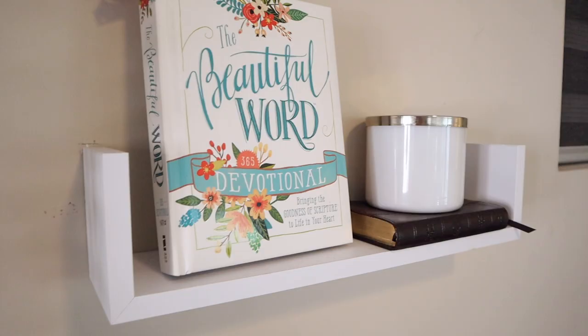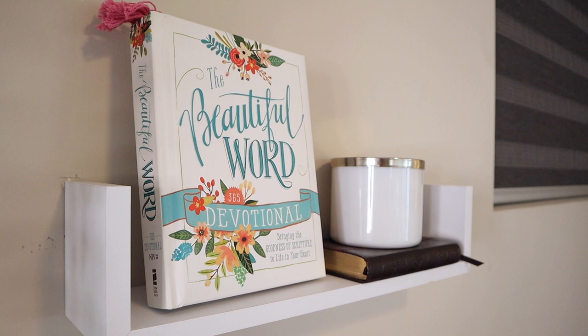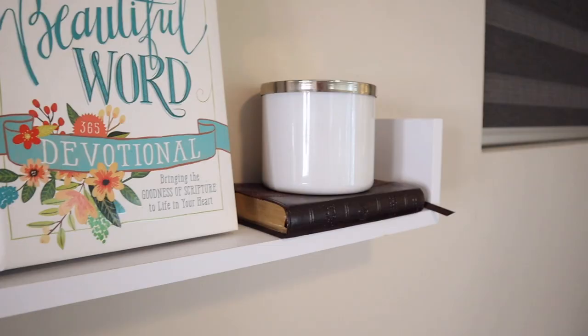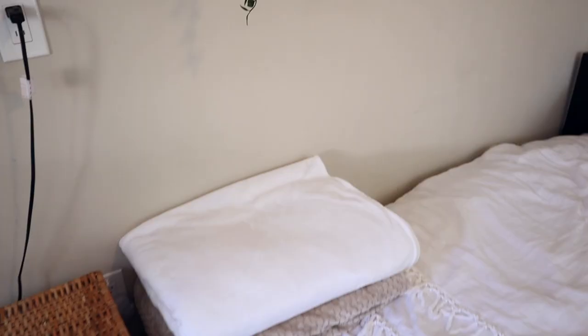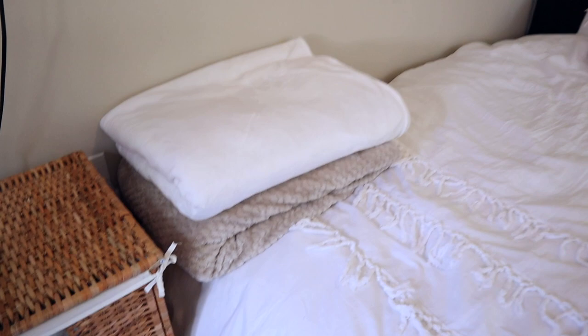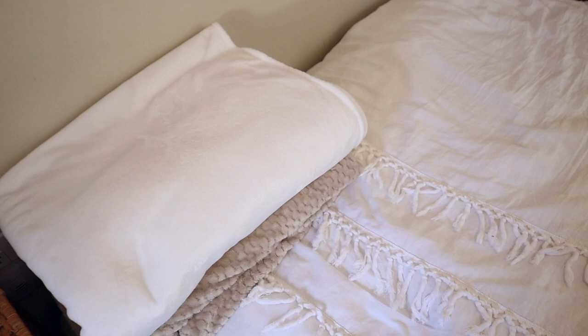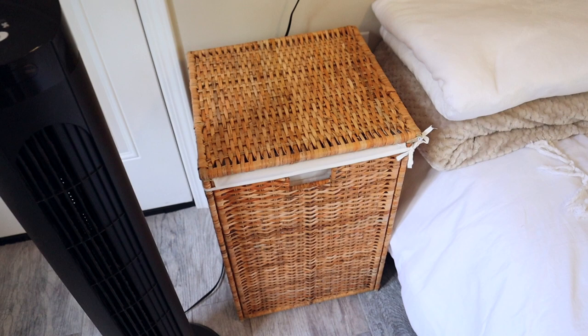On the bottom shelf I have my devotional that my sister got me for my birthday a couple years ago. Not gonna lie, I need to get better at reading it every morning — it's so handy right here and I never take it off the shelf. Next to it is my little mini Bible, and another empty vanilla bean candle sitting out for decoration. On my bed I just have some extra super soft fluffy blankets for when I get cold at night.